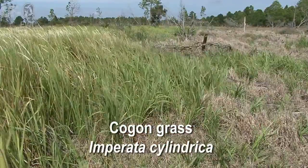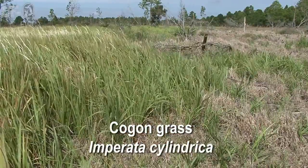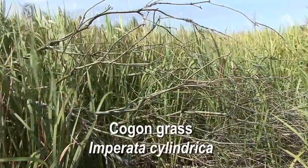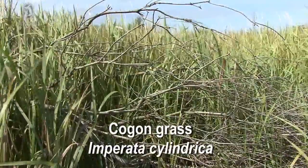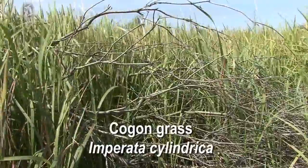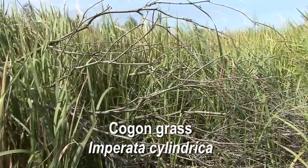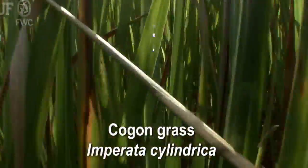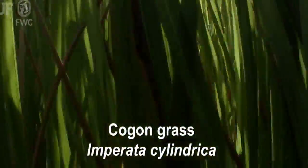Cogongrass can appear in a number of forms. If it's mown, it can remain relatively short and flower well short. It can grow at least four feet tall, and it has a characteristic in the prairies hereabouts of growing just a few inches taller than the surrounding vegetation. So you need to be alert and look for anything from ankle height to over four feet in height.